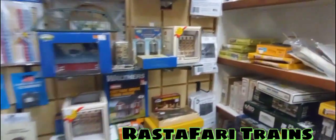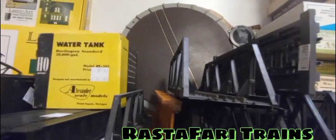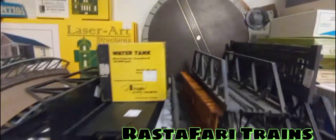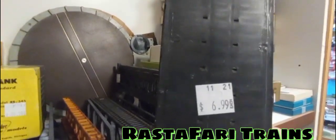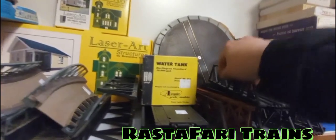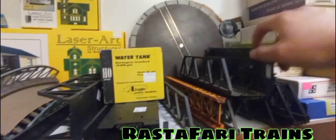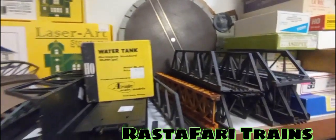We are in the N scale area now. There are a couple of bridges up here. Let's grab one real quick — we're looking at $6.99 for this nice trestle in awesome condition. Everything you see at Angelo's Hobbies is quality and you are going to get your money's worth, guaranteed.